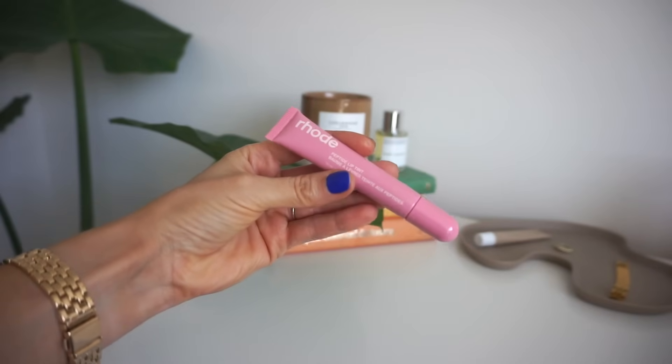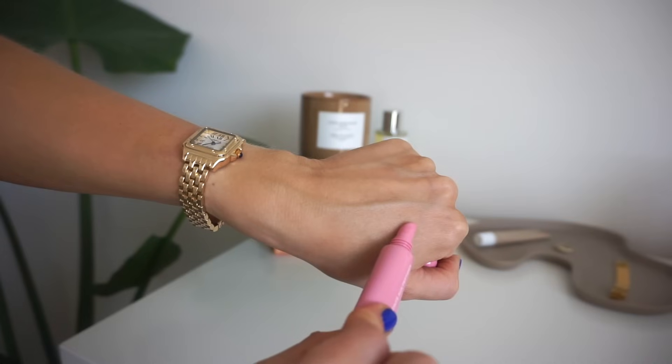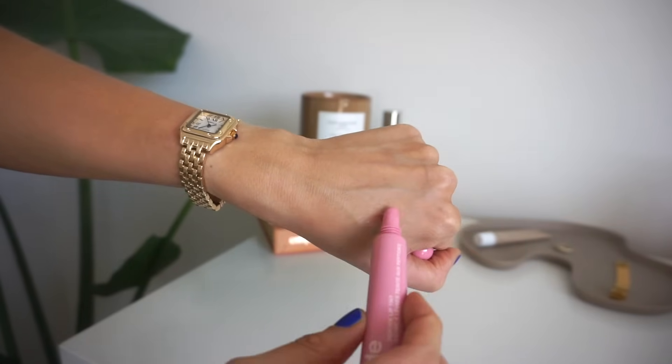The first thing — I tried out Rode Beauty for the first time. This is their peptide lip treatment in the color Ribbon, their first tinted balm, which I like better than the other one I tried, the Strawberry Glaze — it's a little grainy, and I wanted it to be tinted. This one, the Pink Ribbon, definitely has a lot more color than the Summer Fridays Pink Sugar. I prefer the shine and the color this gives me when I want a little bit more. It's more of a purse gloss, a little bit more pigmented, and I've really been loving it.